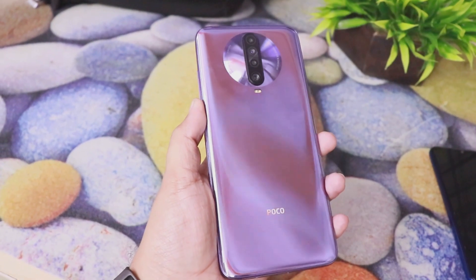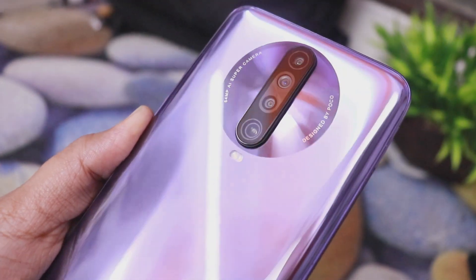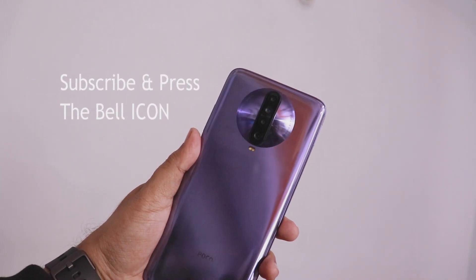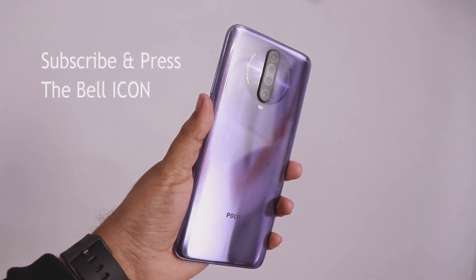Hello friends, I am Shah Rukh and this is the Xiaomi Poco X2. Today I am going to tell you all the exclusive features. I will find unique features and tell you. If you don't subscribe, you will miss interesting videos.